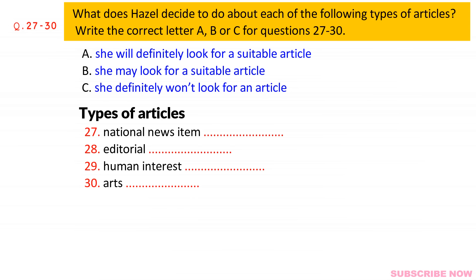Does it matter what type of story I write about? No. National or international politics, the arts, anything, as long as it's covered in two or three newspapers. Though of course it'll be easier and more fun if it's something you're interested in and know something about. And on that basis, a national news item would be worth analysing. I'm quite keen on politics, so I'll try and find a suitable topic.